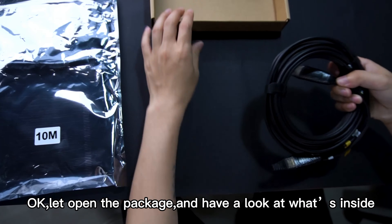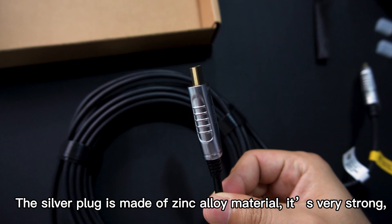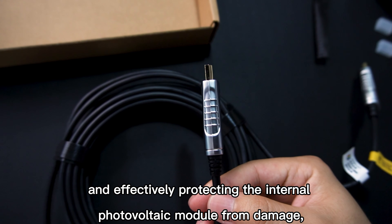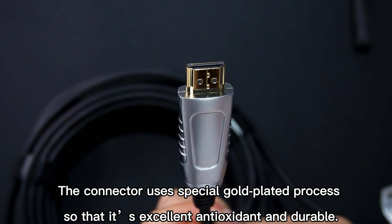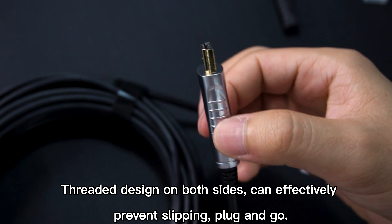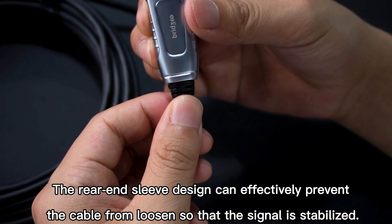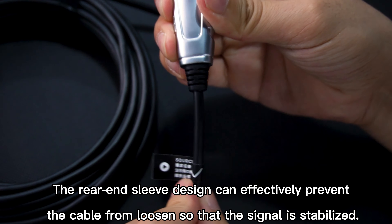Let's open the package and have a look at what's inside. The silver plug is made of zinc alloy material — it's very strong and effectively protects the internal photovoltaic module from damage and ensures stable signal transmission. The connector uses a special gold-plated process making it excellent in antioxidation and durability. Threaded design on both sides can effectively prevent slipping. The rear-end sleeve design can effectively prevent the cable from loosening so that the signal is stabilized.